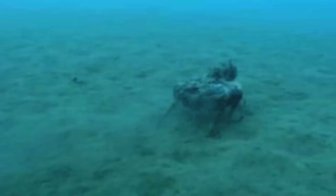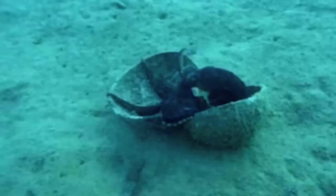While doing field work in Indonesia, they observed octopuses gathering empty coconut shells, walking across the sea floor with them, and then assembling the two halves of the coconut into a shelter.